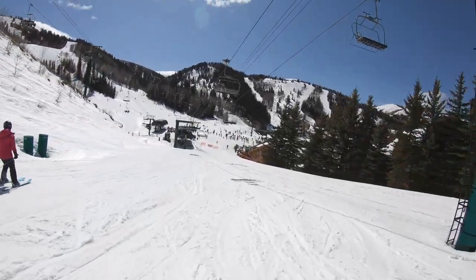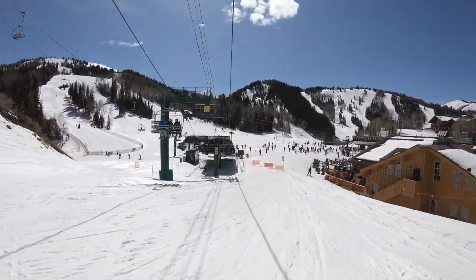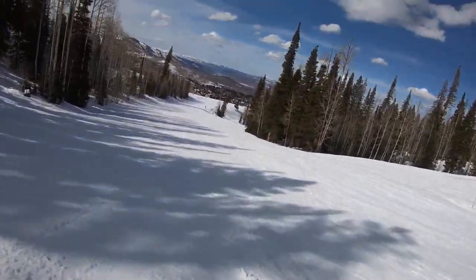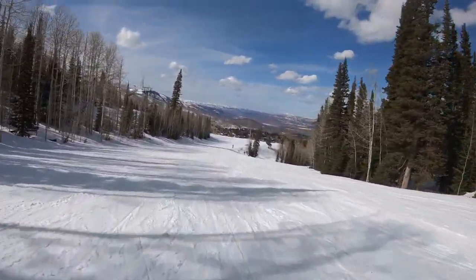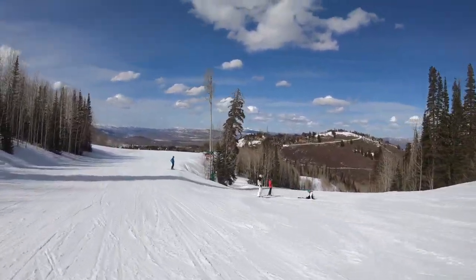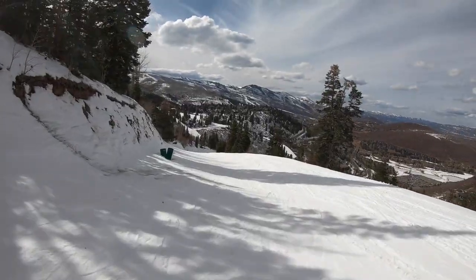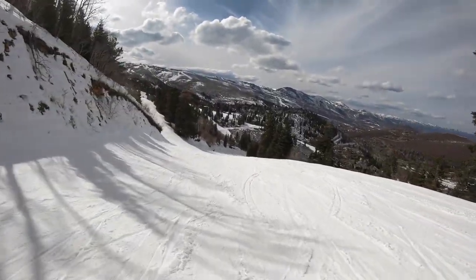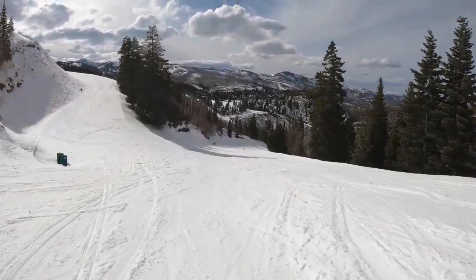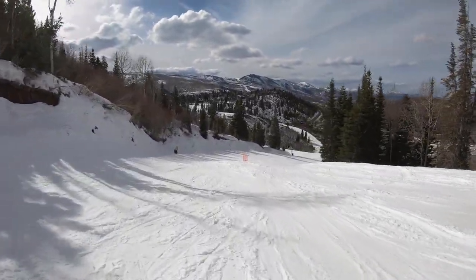Deer Valley is for those who want to be pampered on a ski vacation, not for those who want the biggest and best terrain. Not everyone will love it here, but for those with an Icon Pass, Deer Valley may make sense as a family-friendly trip for a few days. However, one-day adult ticket prices are insane, starting at over $200 a day. For far less money, you can hit several other resorts with better snow, a bigger footprint, or more diverse terrain.